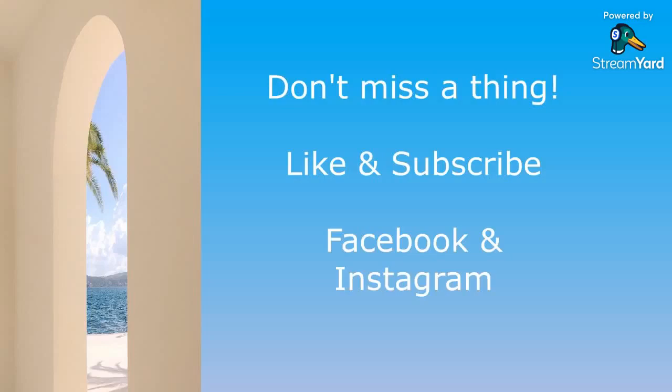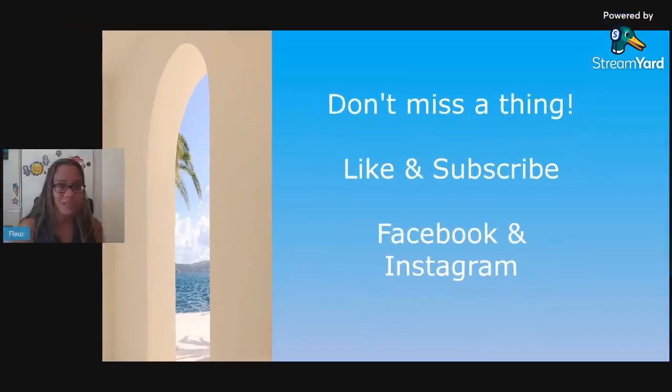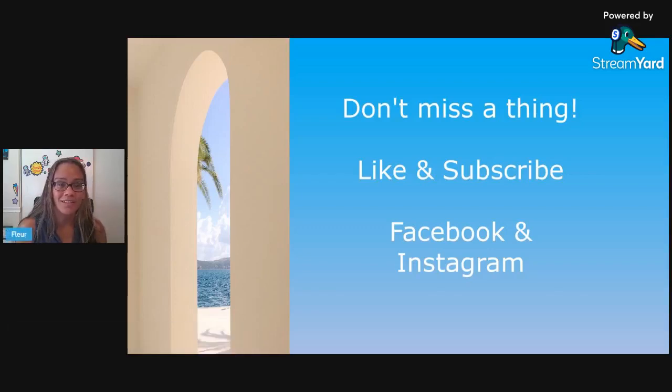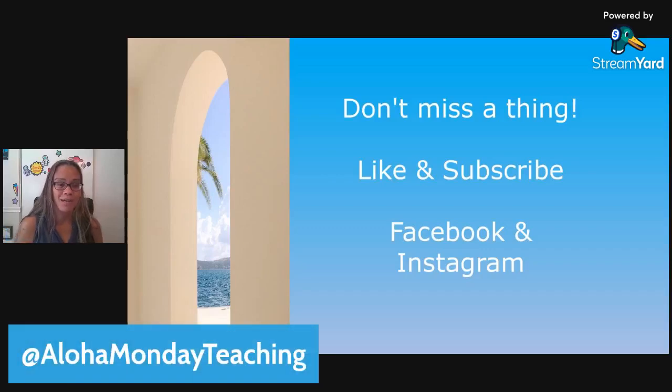Aloha, my teacher friends. I am Fleur, the face of Aloha Monday Teaching, where I help middle school science teachers be intentional, prepared, and ready — refreshed for Monday and any day. I provide strategies, resources, and encouragement on my website, on socials, and on this YouTube channel. Like and subscribe to the Aloha Monday Teaching channel, and you can also find me on Facebook and Instagram at Aloha Monday Teaching.